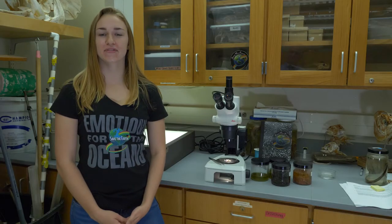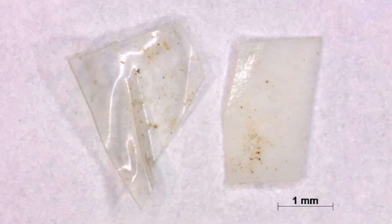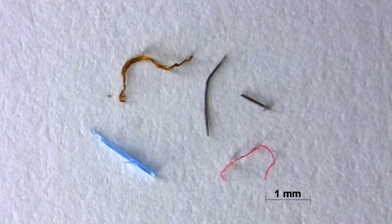Microplastics are classified by five types: fragments, films, pellets, filaments, and foam.